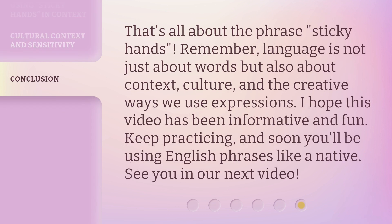That's all about the phrase, sticky hands. Remember, language is not just about words but also about context, culture, and the creative ways we use expressions. I hope this video has been informative and fun. Keep practicing, and soon you'll be using English phrases like a native. See you in our next video.